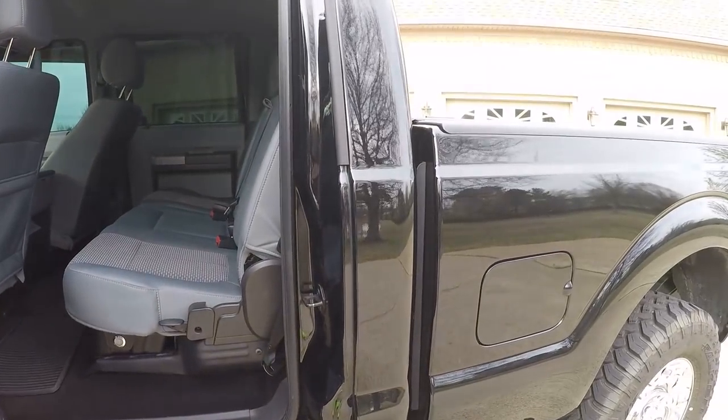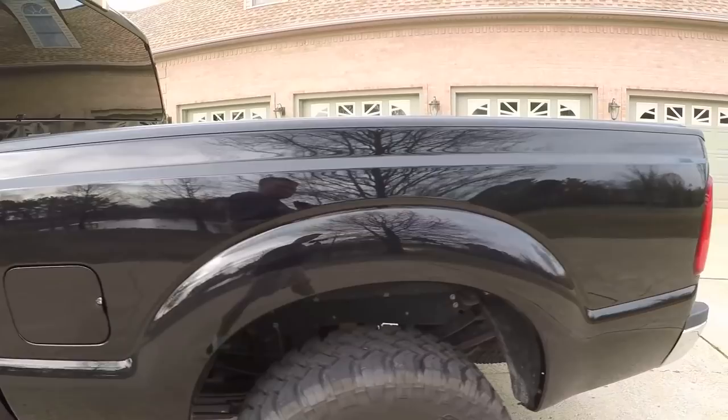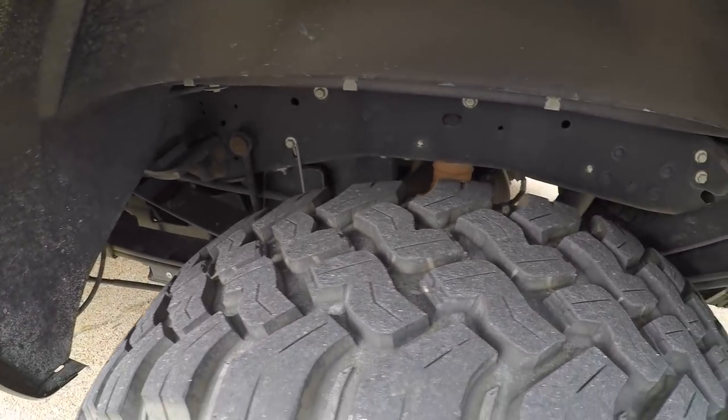The body's in good shape for a black truck — it's not all scratched up. It's got a clean frame, no rust, good tires.